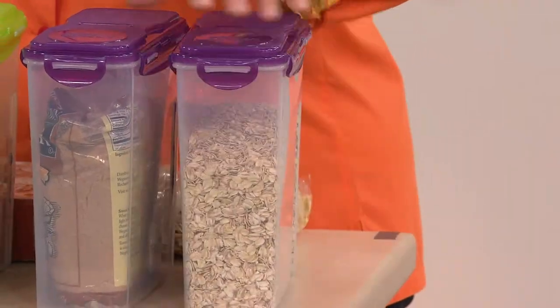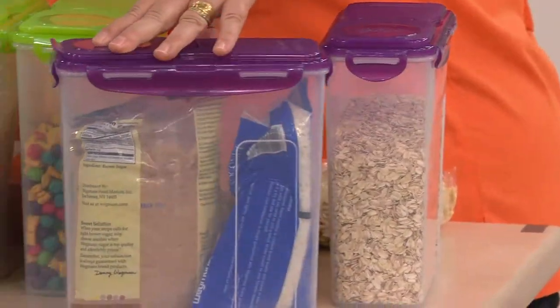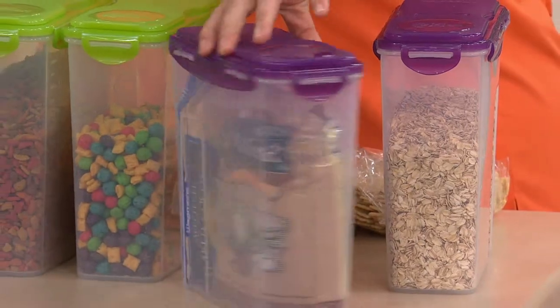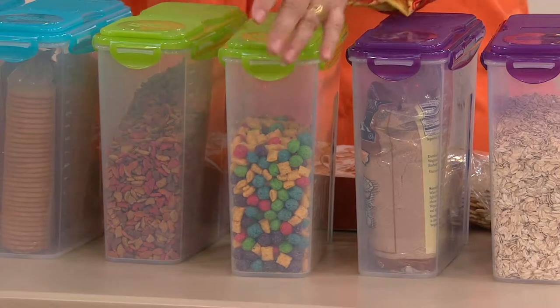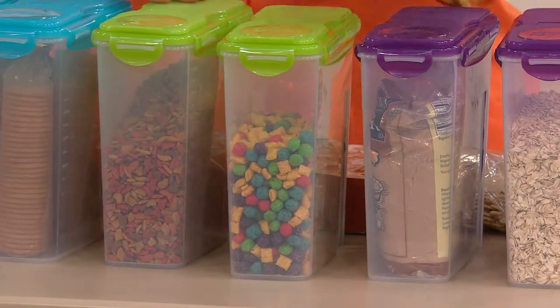So you can do oatmeal, your brown sugars, your coconuts, your confectionery sugars, and your regular boxes of cereal. That's the plum color, by the way.